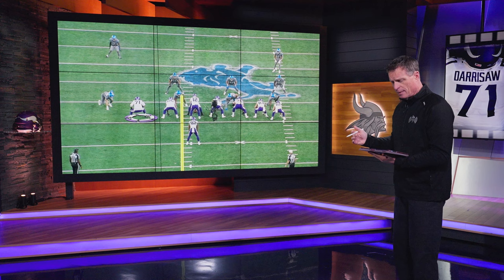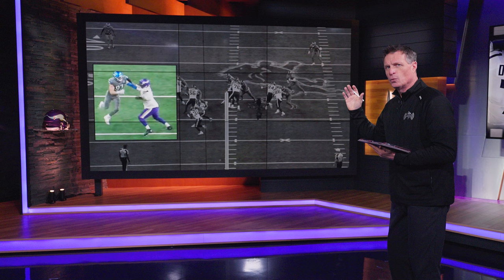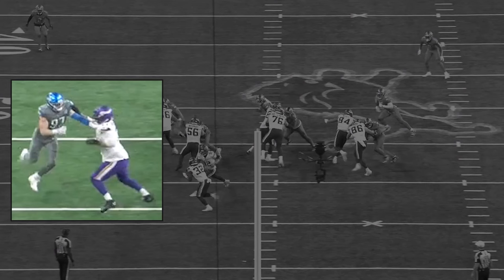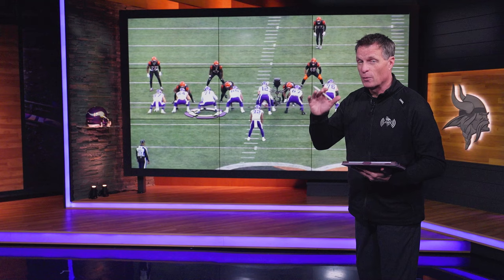Another off-tackle play depends heavily on Darrisaw. In this case he's going up against Aiden Hutchinson — a good defensive end. Watch what Darrisaw is able to do: the play goes outside, he gets that right arm underneath and widens Hutchinson, making the hole for Chandler absolutely huge. You can see his right arm underneath the pads, moving the guy outside, getting that leg in there, tying him up so he can't make the tackle. Chandler gets to the second level — a beautiful block on the edge.